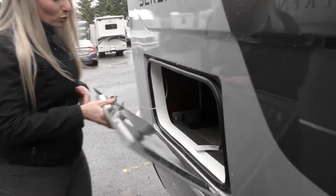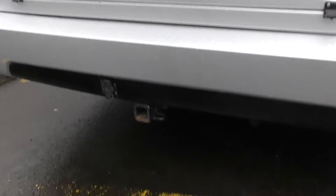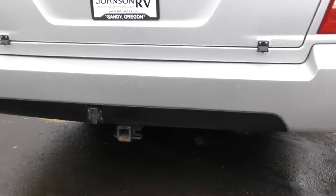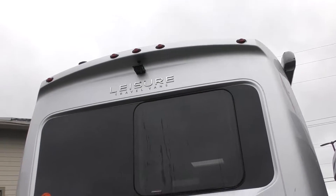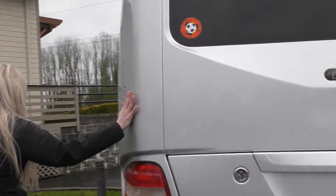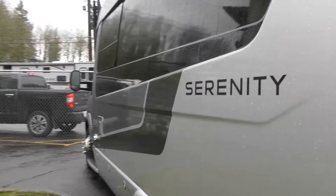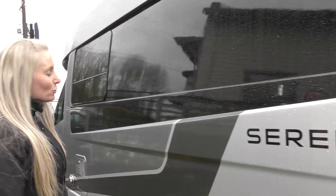Got some good storage here in the Serenity — nice and deep storage through here for a smaller van. Quick with a tow hitch; you can tow about 5,000 pounds with these Leisure Travels. Nice big window across the back with your backup camera up there. Leisure Travel also applies five coats of automotive-style paint, which gives you a beautiful look and durability.